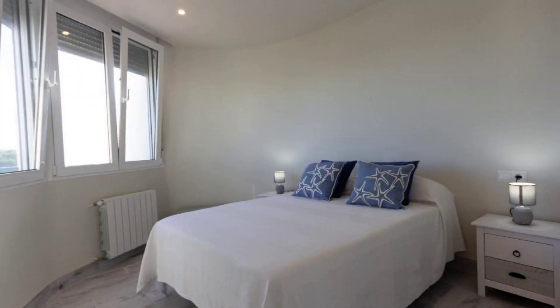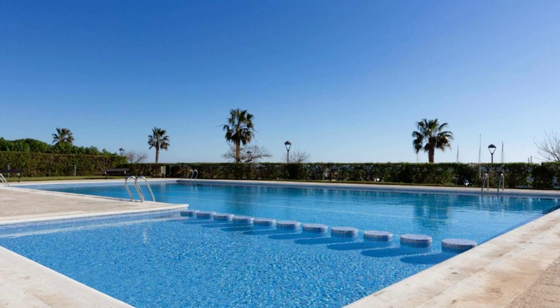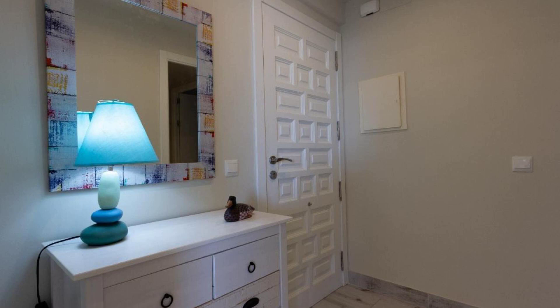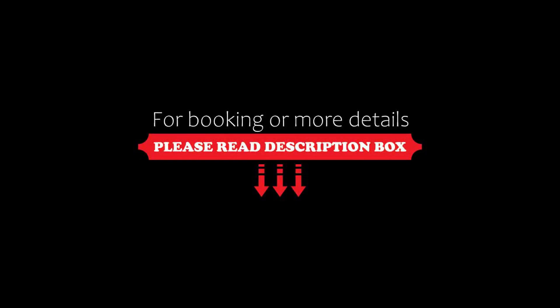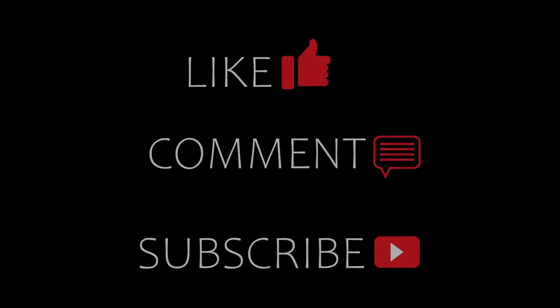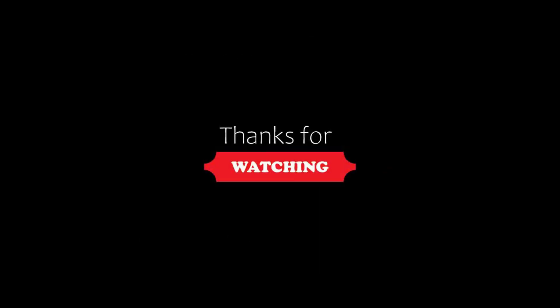Thanks for watching the video till the end. Friends, we will meet again in a new video with a new property. Be safe, be happy. Thank you for watching!